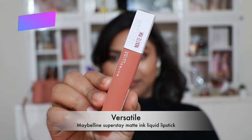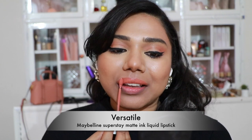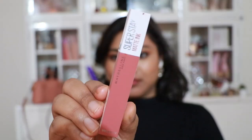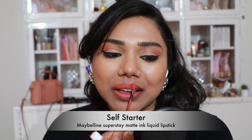Next, a bunch of Maybelline Super Stay Matte Ink liquid lipsticks. The first is 'Versatile' — a very pretty peachy nude that flatters fair, medium, and even tanner skin tones. Then 'Self Starter' — a beautiful peachy pink with a hint of coral, very versatile as the name suggests.